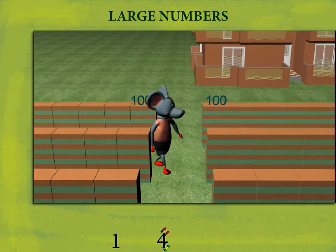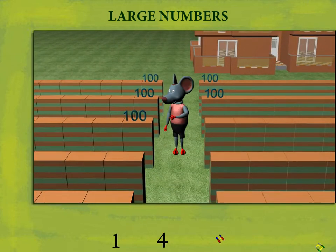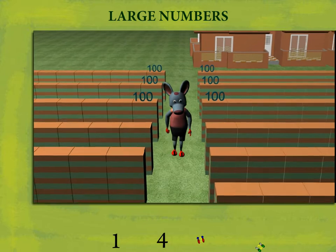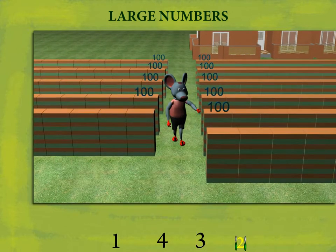Counting each row: 100, 200, 300, 400, 500, 600, 700, 800, 900. And the 10th row makes it 1,000 blocks.